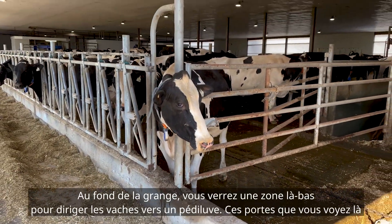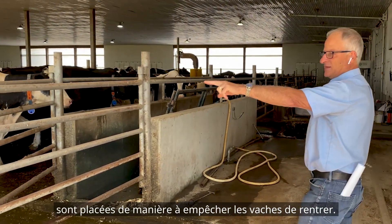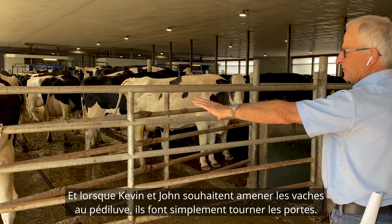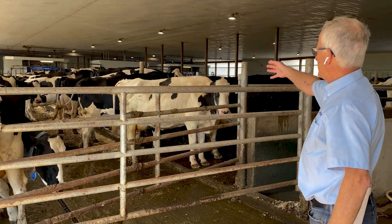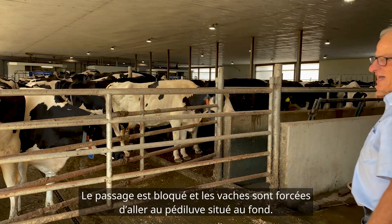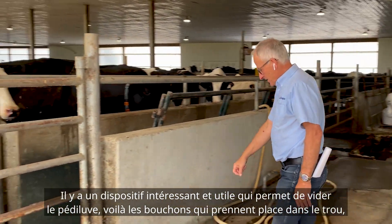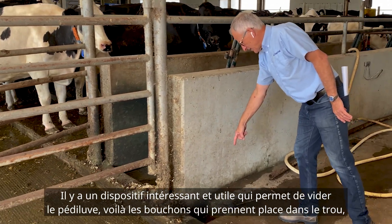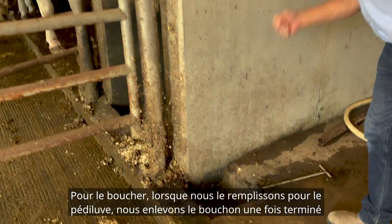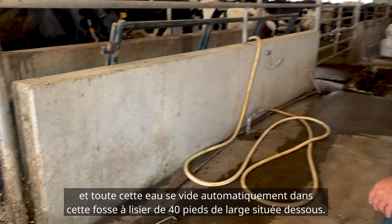At the back of the barn there's an area to run the cows through a foot bath. These gates are currently in a position to not let cows in, and when John and Kevin want to run the cows through the foot bath, they just swing those gates — it blocks off the crossover and the cows are forced to go through the foot bath. When we want to empty it, there are plugs in the hole; we pull the plug out when done and all that water automatically drains into the 40-foot wide manure pit underneath.